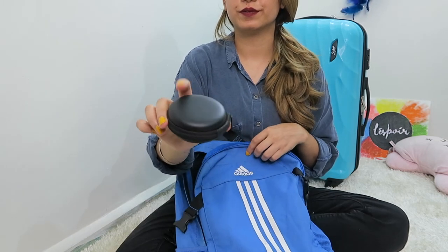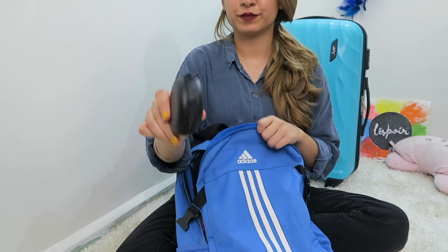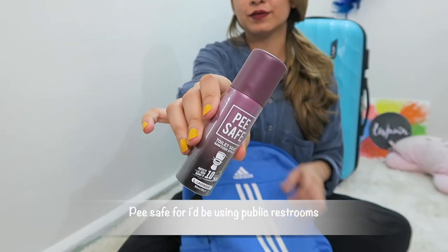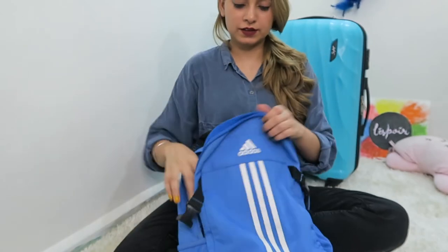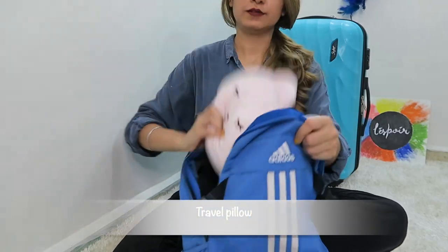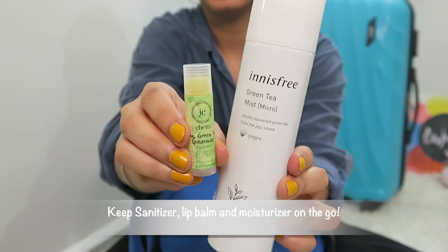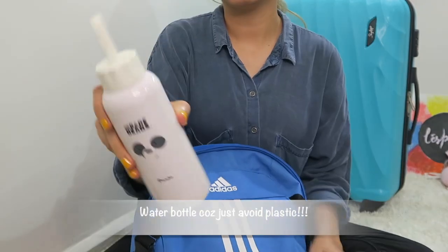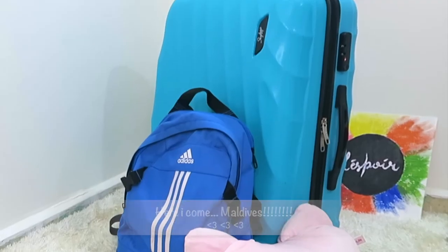Hack number ten: always carry your earphones in a separate zip pouch. I've seen people struggling, tangling, and desperately searching through their backpacks — I don't want that! Another important must-have for women: Pee Safe sanitizing spray for public toilets. Also a travel pillow, paper tissues, and my water bottle. And finally, I'm done!